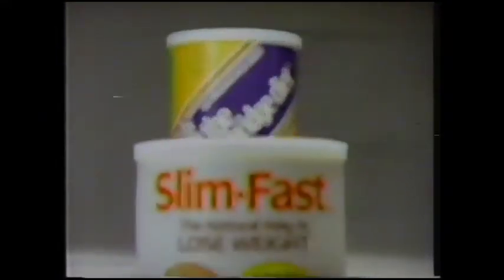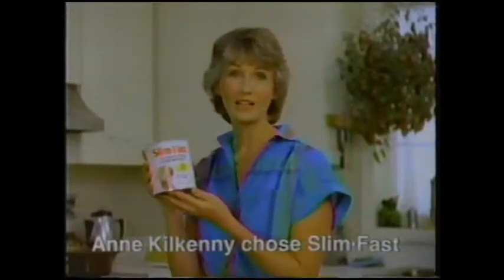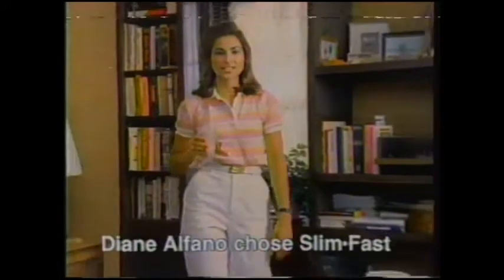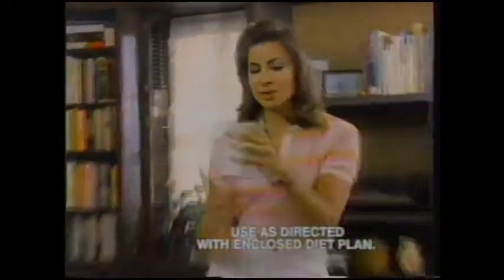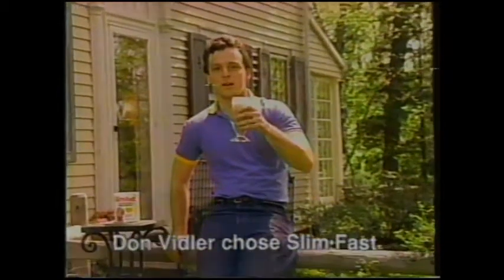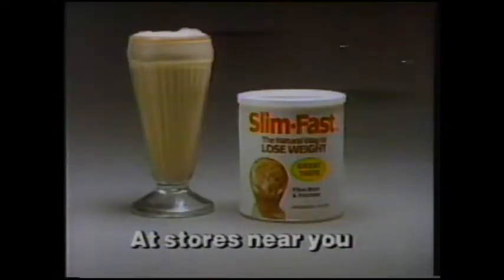To lose weight, these dieters chose SlimFast over Cambridge. I lost weight with SlimFast — it tastes better than Cambridge. It's more like a delicious chocolate shake. I picked the SlimFast diet plan and I lost weight. It has more protein than Cambridge, plus fiber and bran. I chose SlimFast and I lost weight — it costs less than Cambridge and the taste is terrific. Get SlimFast: the delicious way to lose weight.